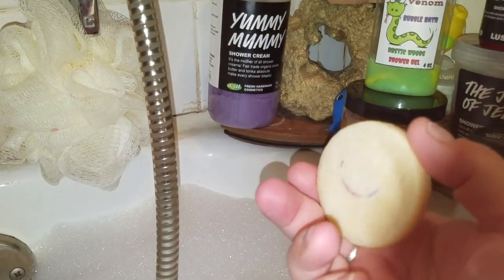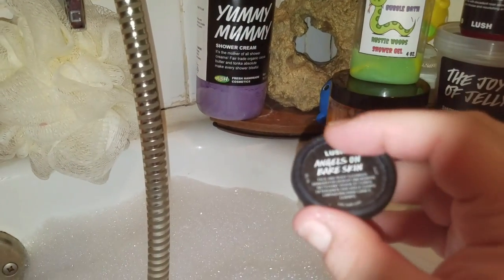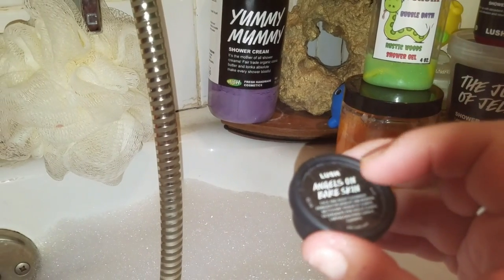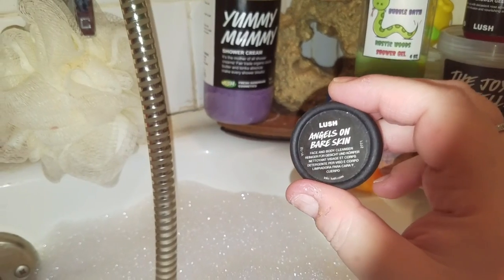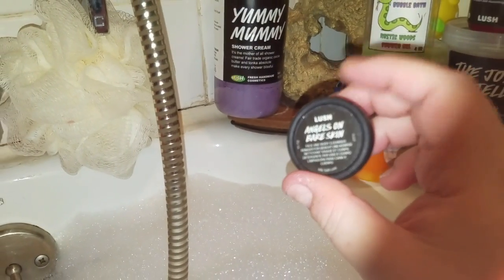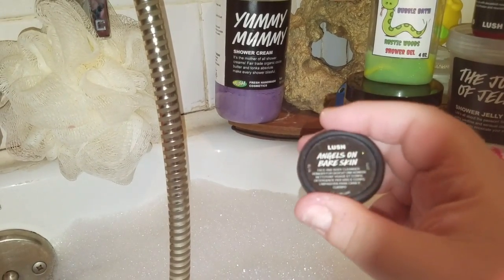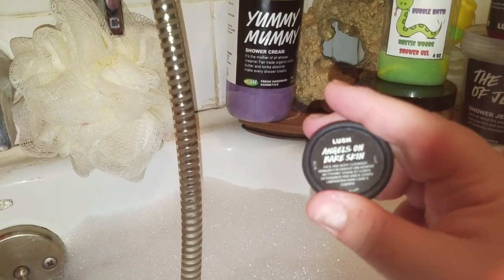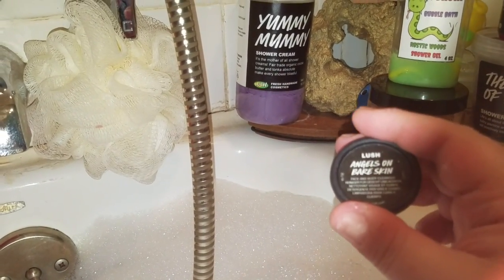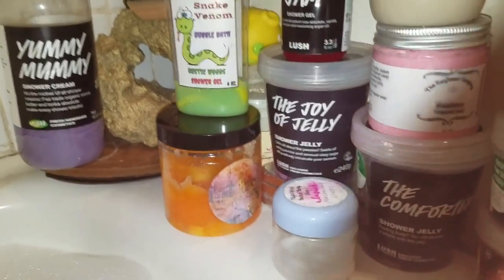When the shampoo bar is drying I like to place it on top, though it does get a ring of residue. I put it on top of something where the rim catches the water so it dries out nicely. I also have a little bit of angels on bare skin — I have the big pot but I put some in small pots so I'm not digging into it and getting it wet while in the shower. It's like a one-time-use deal and I refill it — a little food for thought if you don't want products to get wet and gooey.